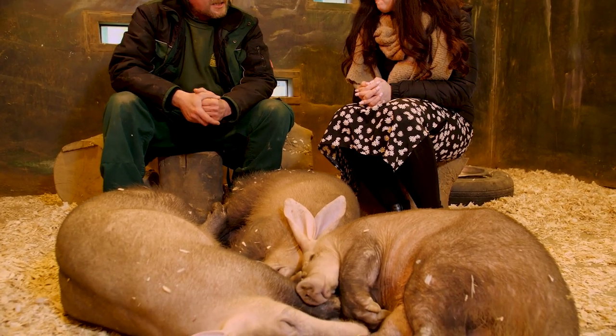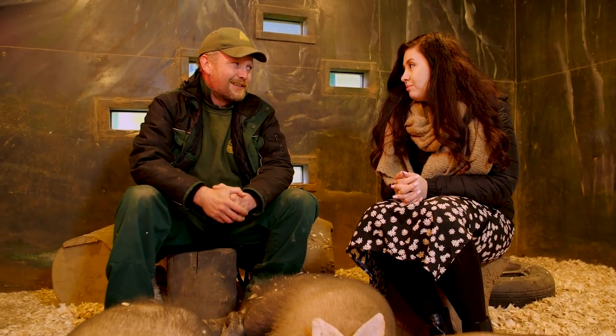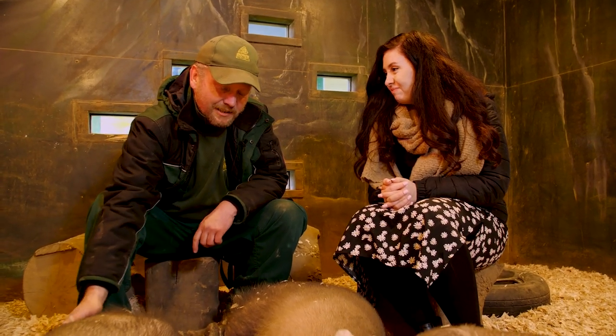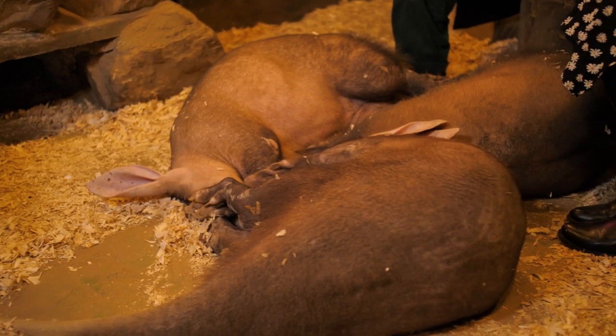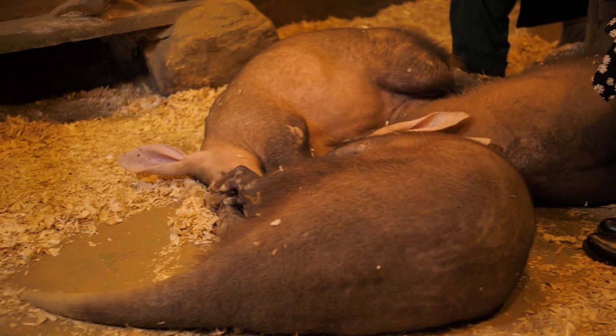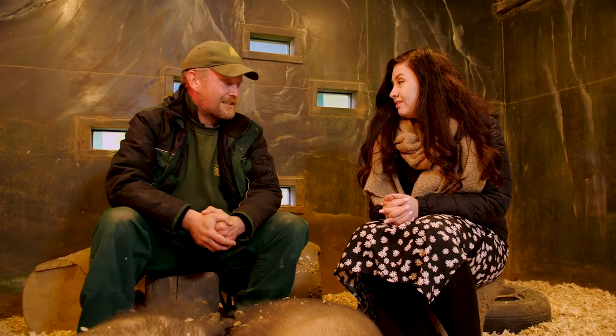They dig out ant nests as well. Now, if you're eating ants or termites there's a chance you could get bitten, and obviously these guys don't want that. That's why they have quite a hard skin, and their tongue is coated with saliva like ours but with an extra coating which helps to prevent bites on the tongue — because the tongue is the first thing going into the termite mound or the ants' nest.